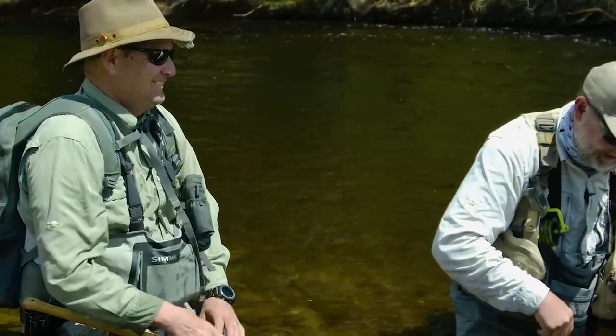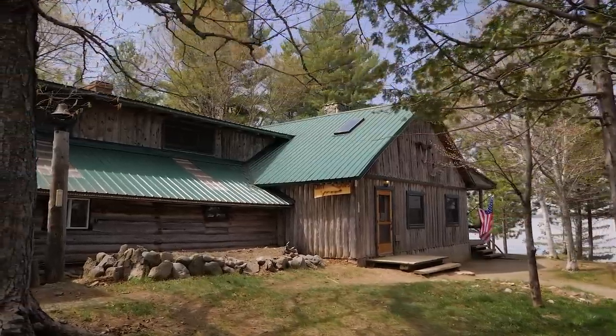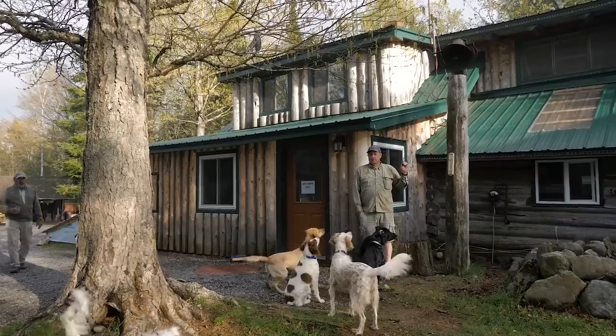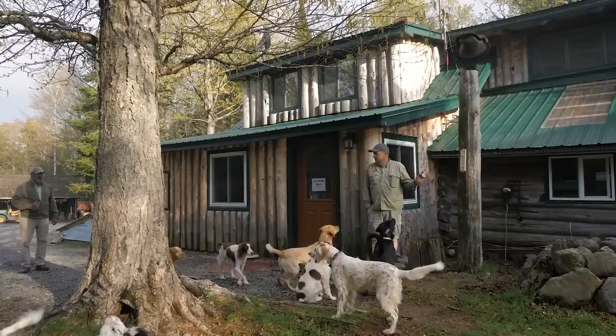My role here at Libby's camp is I'm the operations manager — it probably should just be more operational support than manager. There's not a lot to manage here; we've got a great staff. I love it here at Libby Camps. This has been a great opportunity for me. I come from a 30-year law enforcement career — I'm retired from that, and now I get to do this. I tell everybody I'm living the dream up here: going fishing and hunting with people, flying my airplane, and spending time with my dogs. My wife works up here with us part-time. I'm living the dream.